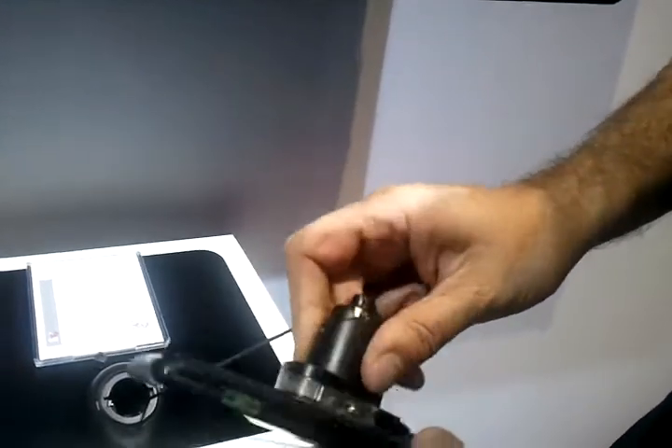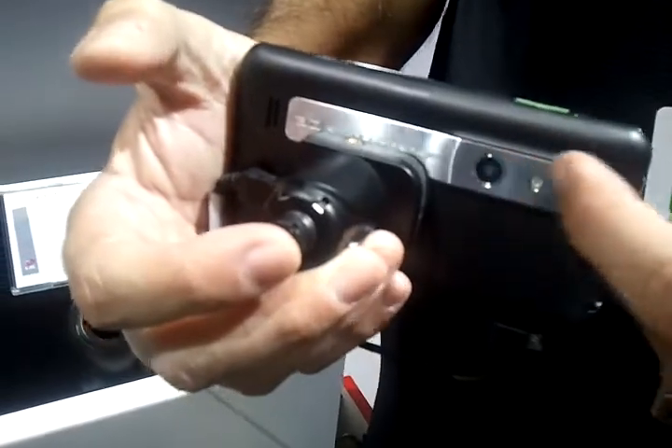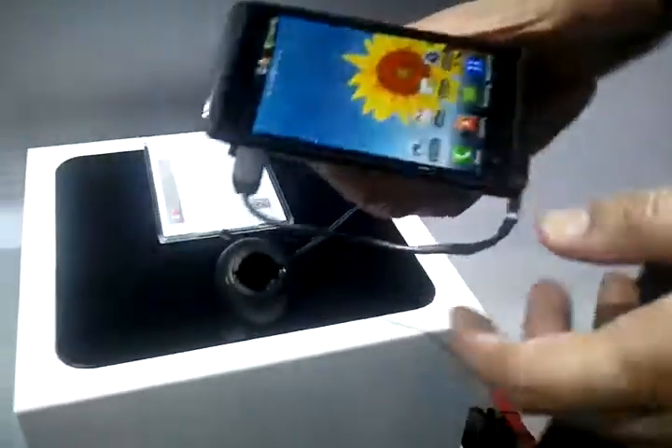The cool thing about it is you can look in the back — just like you did on the G-Slate — you've got the dual cameras here for the 3D recording as well. And you've got the front-facing camera 1 and 3.